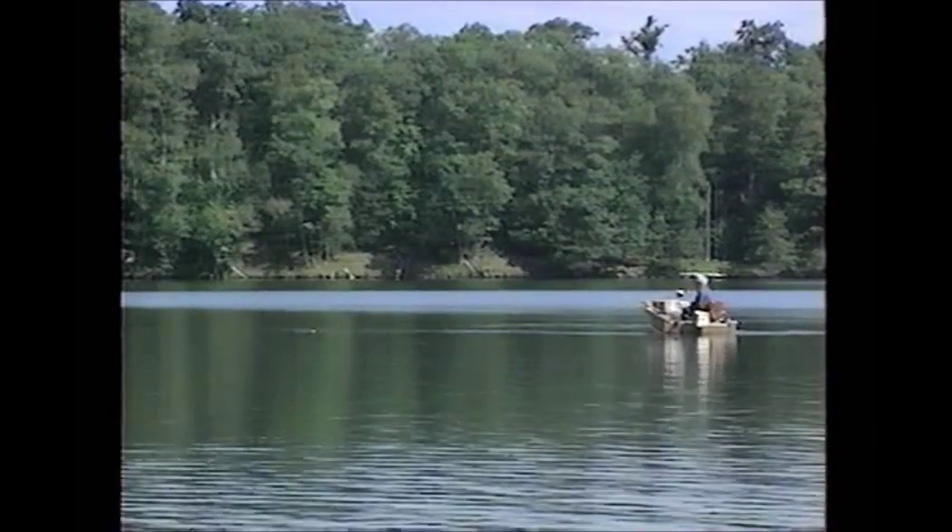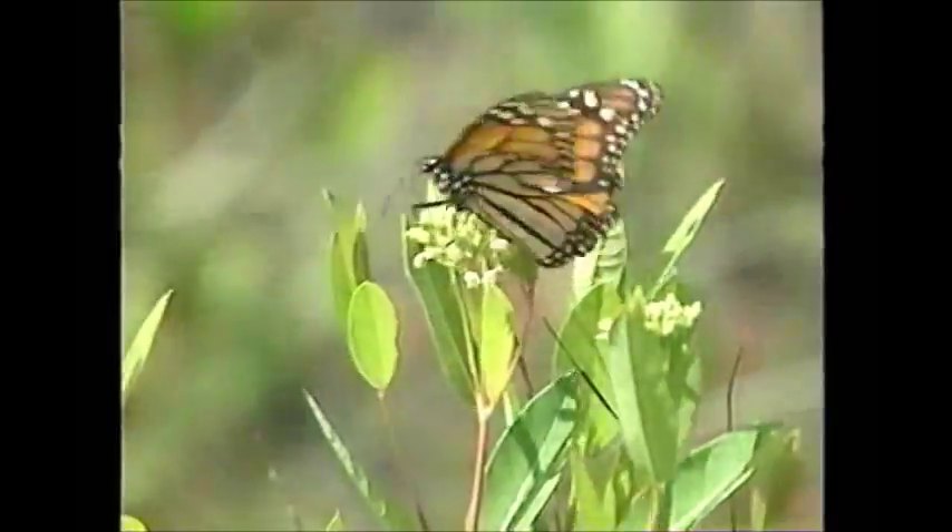In short, the benefits of a healthy shoreland are everywhere — on the land, in the water, and even in the air.